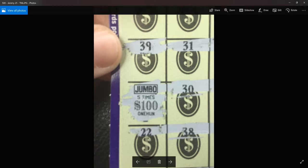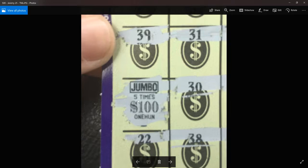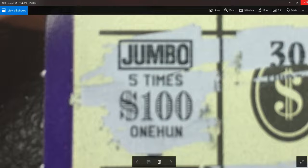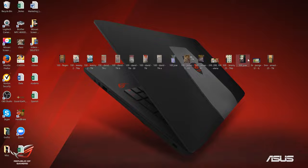Jeremy hit five times $100 on this Tennessee ticket — it's a $25 ticket. Really nice win: $100 times five is $500. Really nice payday.